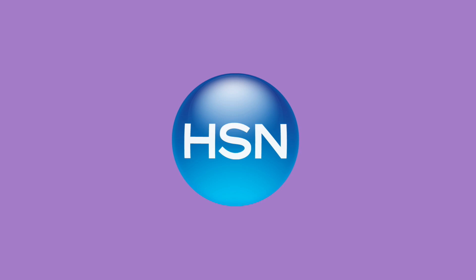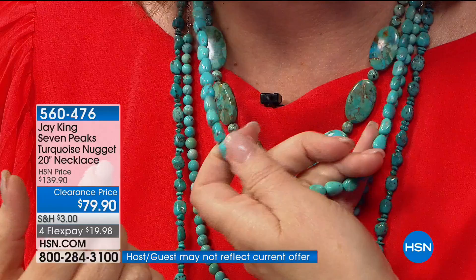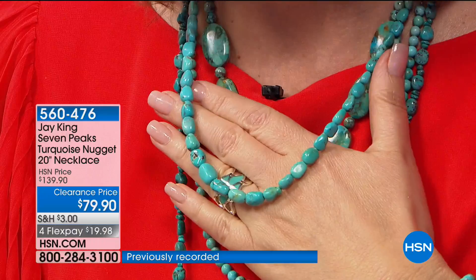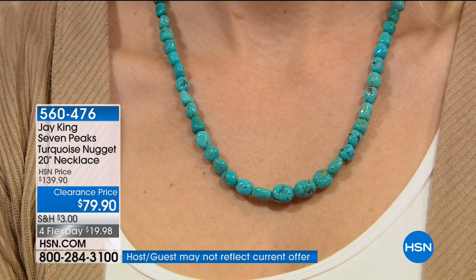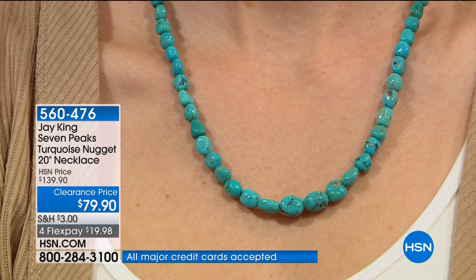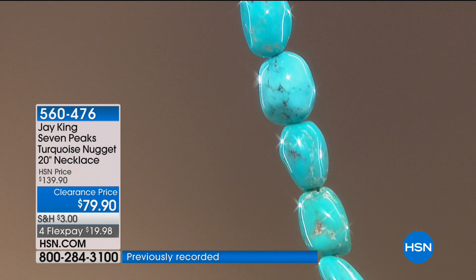This beautiful thing is called Seven Peaks — another absolutely gorgeous origin for genuine natural turquoise, and we have it today at the lowest price ever: $79.90. We're offering it with five payments of $15.98, with a 30-day unconditional money-back guarantee. You will love it — it's very smooth, with all these beautiful colors of turquoise. This is a killer deal. I can't even pretend that I could make this and sell it for this price.